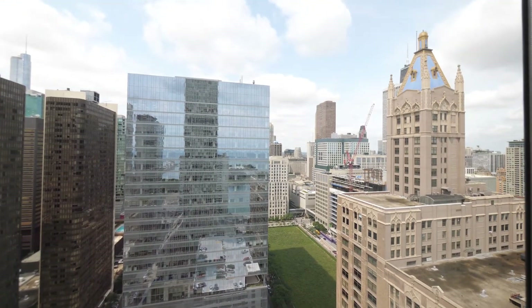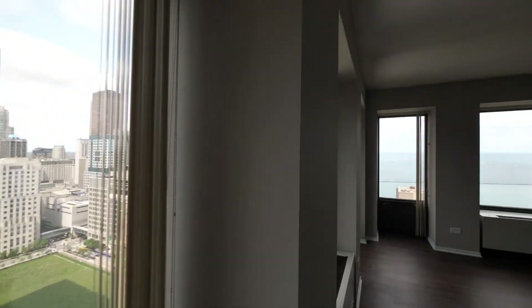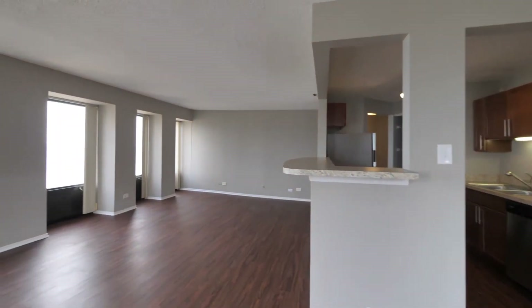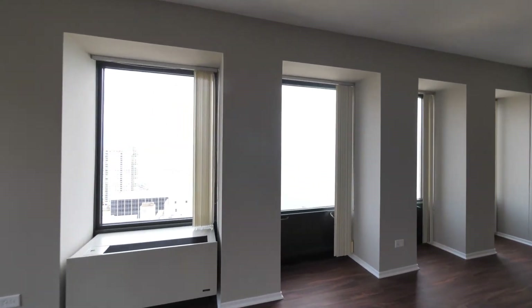You can see Lurie Children's Hospital and Northwestern Hospitals from this terrific-sized living and dining area. There's a lot of space here and a fabulous view out to Lake Michigan.